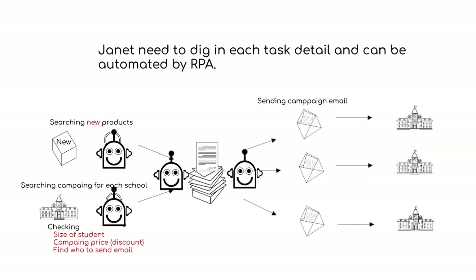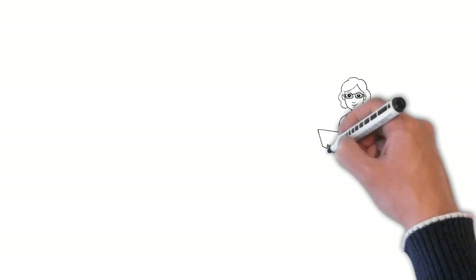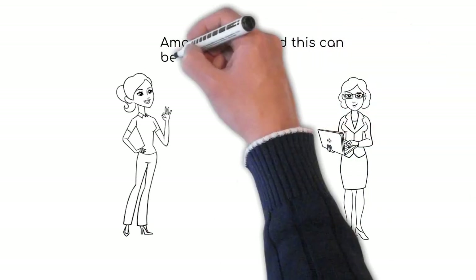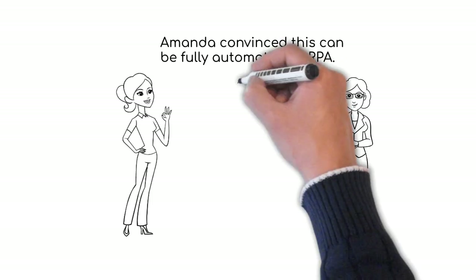RPA can send a promotion email to each school PTA, school administrator, or principal, according to pre-registered data. Janet explains that RPA can do exactly what Amanda wants. Amanda is delighted that the whole process can be automated so that her team can do other marketing work.